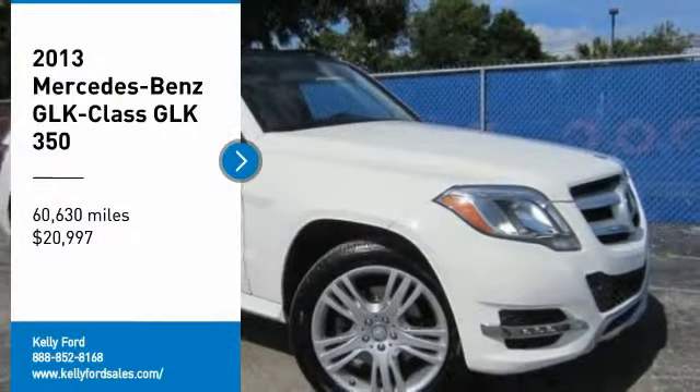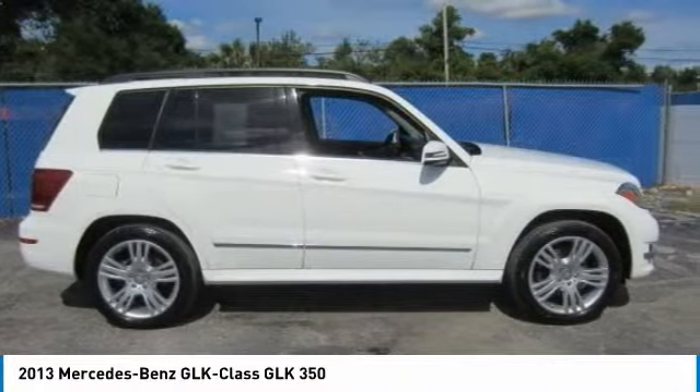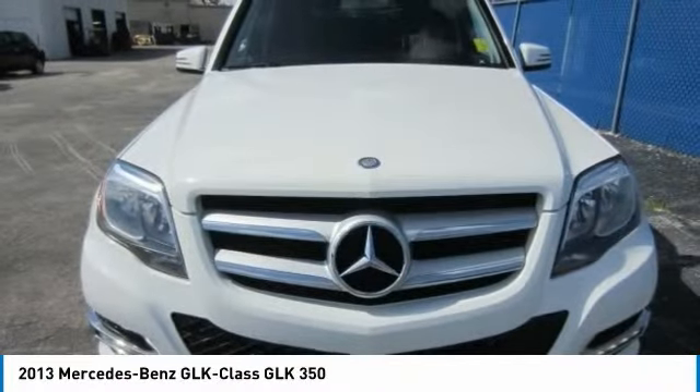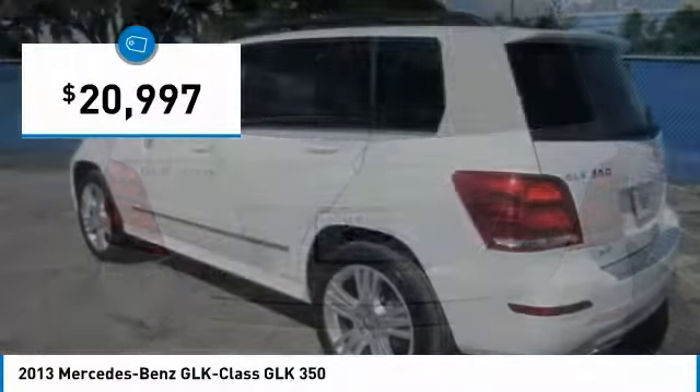We are pleased to show you the 2013 GLK class. Based on the C-Class, the GLK joins the small upscale SUV class. Its smooth 268 horsepower 3.5 liter V6 delivers quick acceleration and is priced below $25,000.